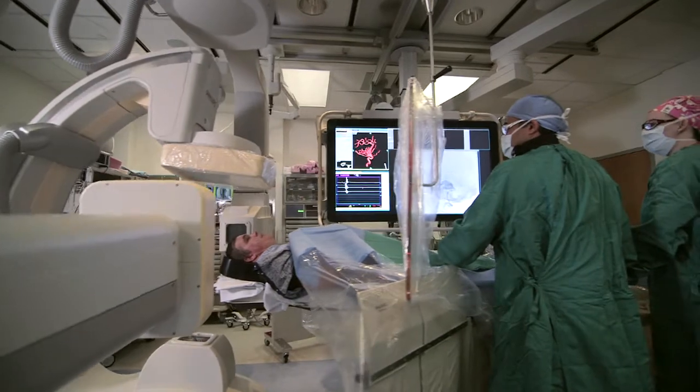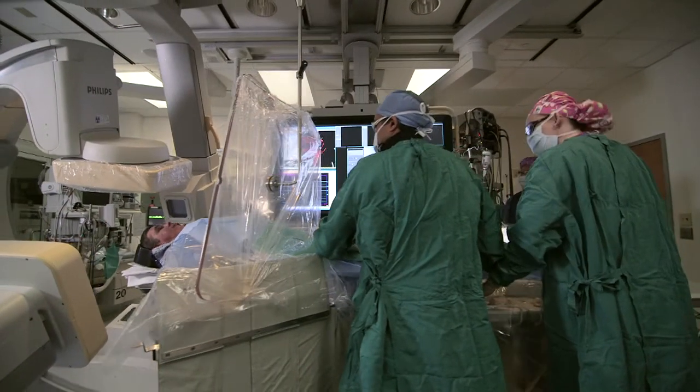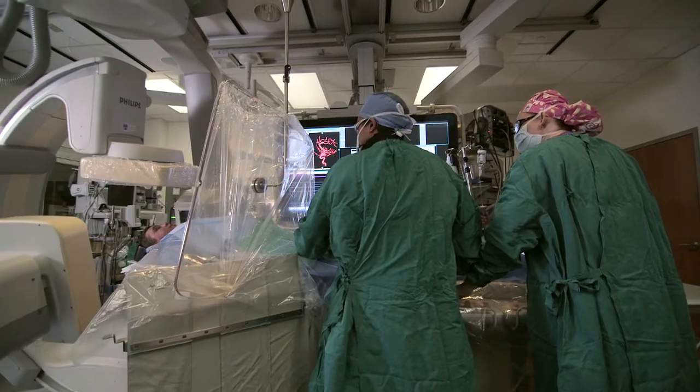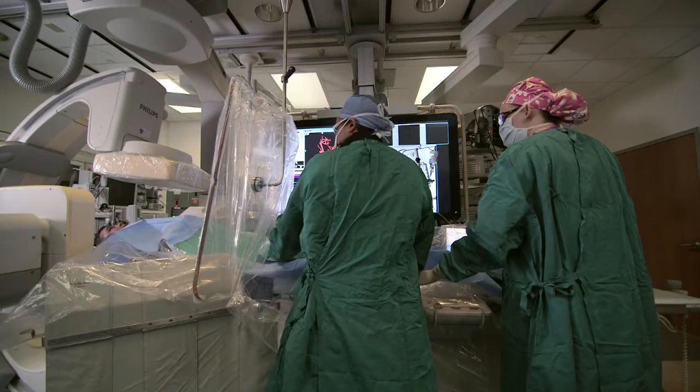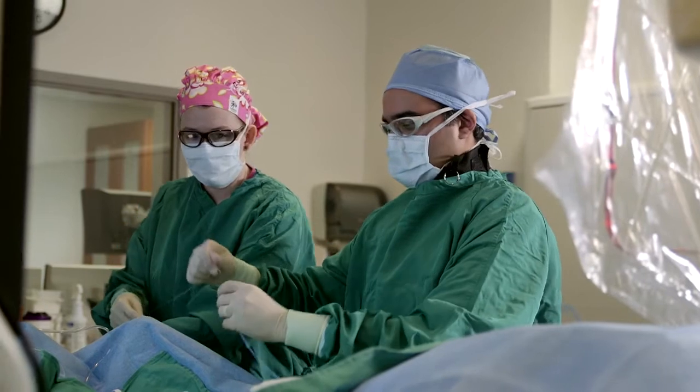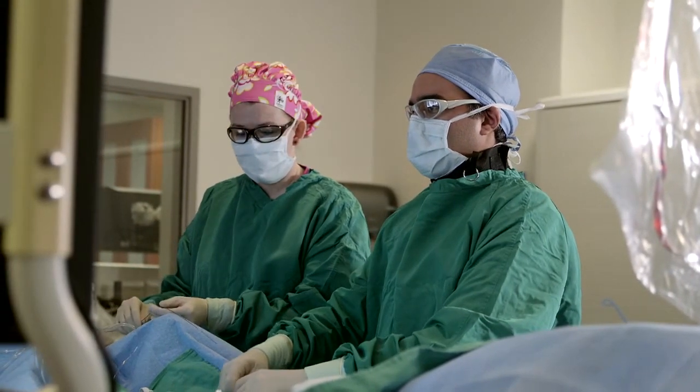The biplane angiography suite, which we recently installed, is a very unique facility that allows us to do interventions on the blood vessels of the brain without having to open up the head. The real difficulty with trying to put catheters into the blood vessels of the brain is that the three-dimensional anatomy is very difficult to appreciate.